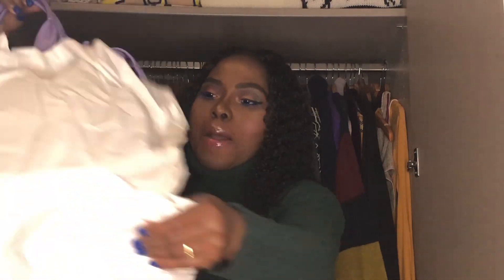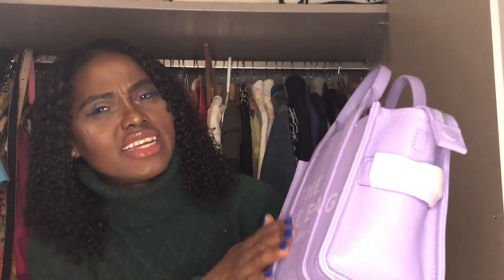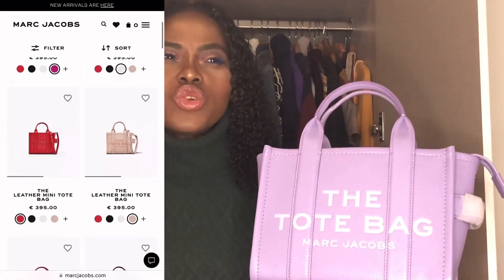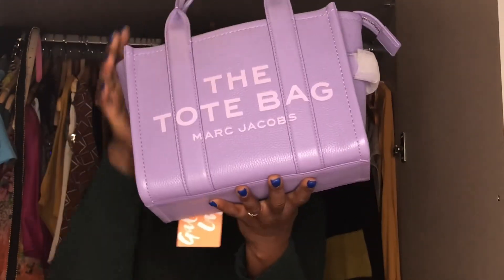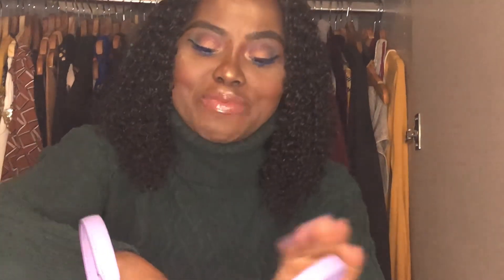I got a new bag for my birthday! This is a small Marc Jacobs bag — this is the tote bag of Marc Jacobs and the color is in lilac. They have it in different colors — hot pink, pink, orange, green, and also in canvas. I will put the link to the bag in the description box below. It was originally 475 euros but I bought it on sale — about 30 percent discount. The tote bag comes in different sizes: mini, small, medium, and large, and also in canvas.